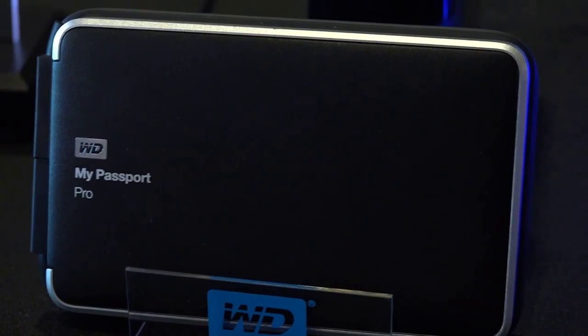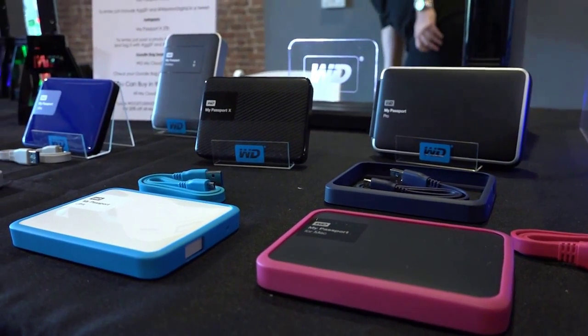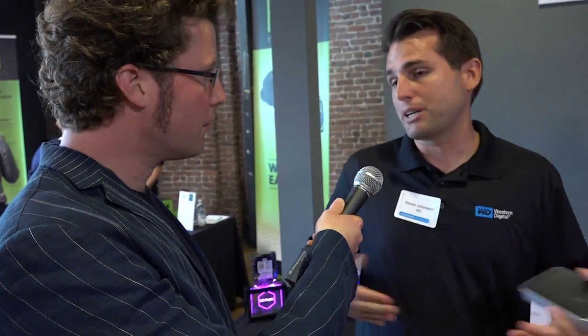Tell me about this My Passport. What's so unique about this one? Well, it's wireless. So you do have a USB 3.0 cable if you want to connect it to a computer and use it like a regular hard drive, but it also emits its own Wi-Fi signal so that you can connect to it with your phone or your tablet. In fact, you can connect multiple tablets and phones and access whatever is on the drive anywhere you are.